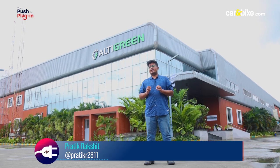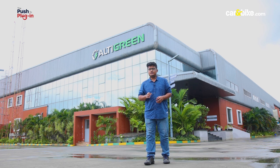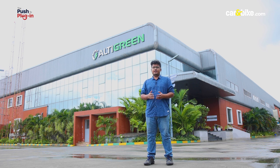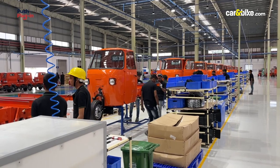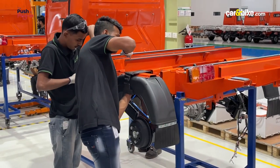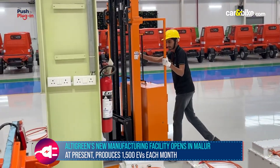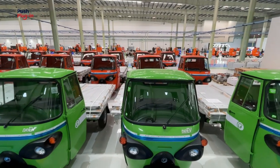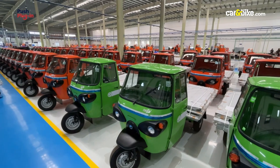India has seen an influx of electric vehicle start-ups, but Altigreen is not a new player. They have been in the industry for the past 10 years, but most of their time has been spent in R&D, and the result is a new facility in Karnataka. It has a yearly production capacity of 55,000 units, translating to around 4,500 units a month or approximately 130 to 150 units per day.